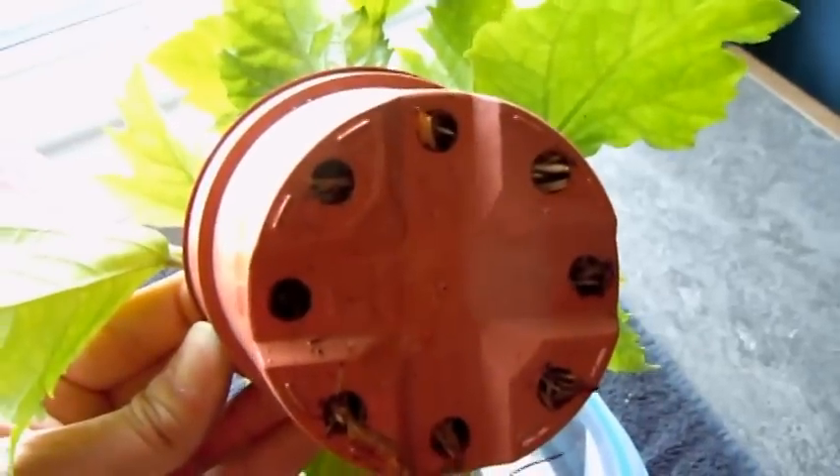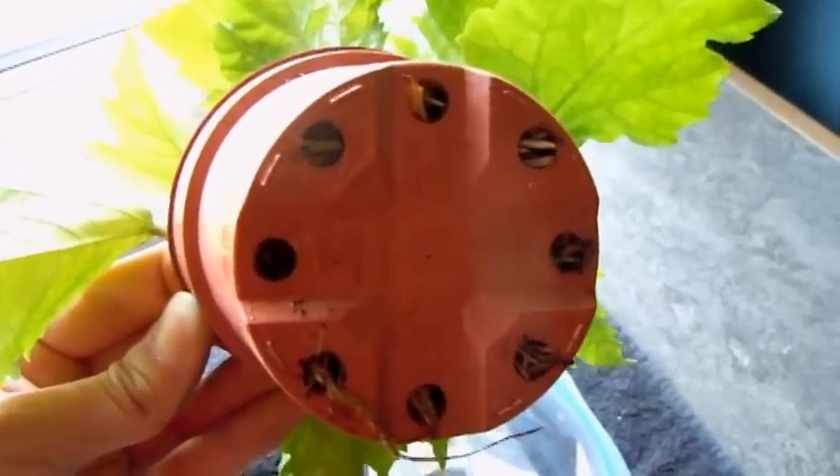Let's flip this upside down. You can't see it but I guess you can a little bit - there's tons of roots coming out the bottom.